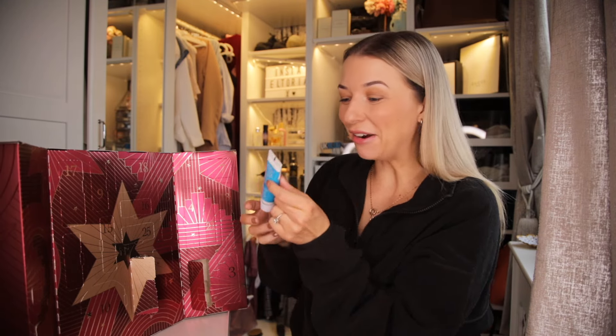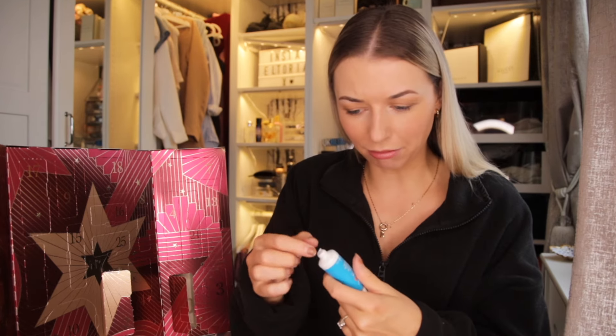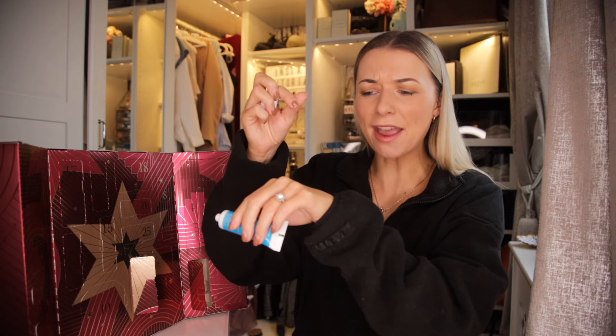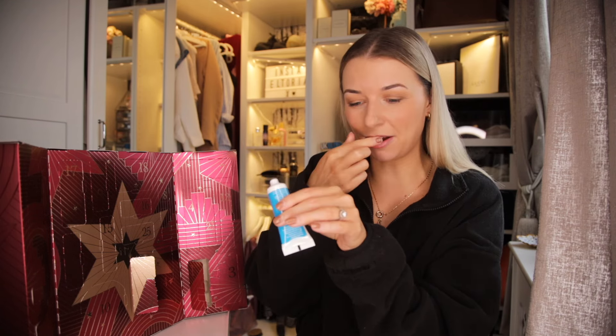First up on the agenda we have got the Hydroluminous Hydrating Day Gel. It says on the front that this hydrates, protects and refreshes for visibly healthier looking skin. So this is a gel and not a cream. I'm not admittedly a big fan of gels, but I've just applied that to the back of my hand and it isn't sticky. It has absorbed very nicely. So this is great if you're just wanting that little injection of hydration.